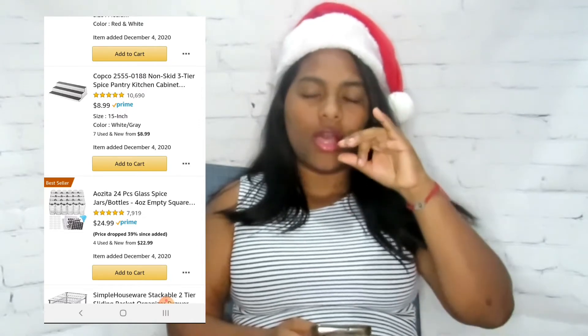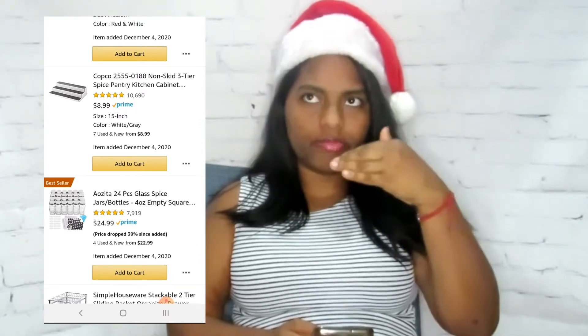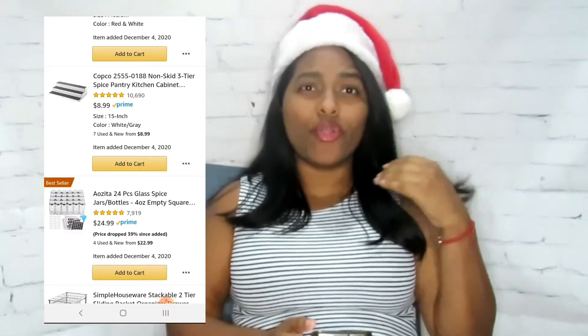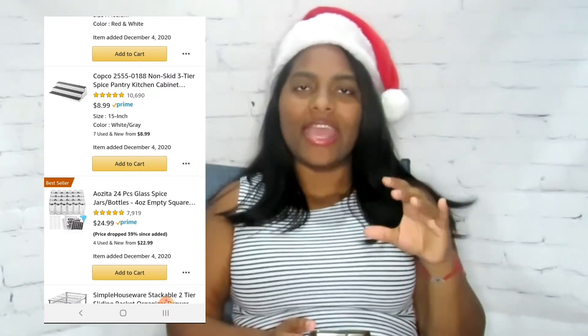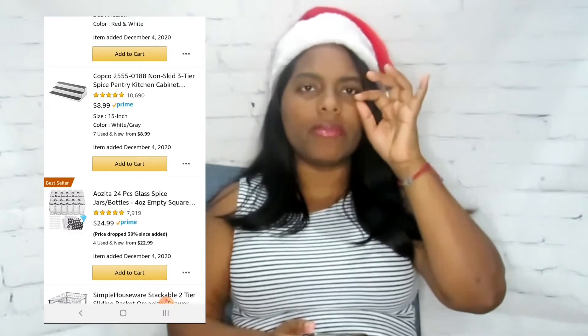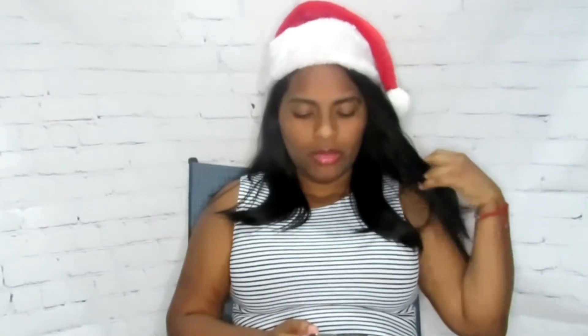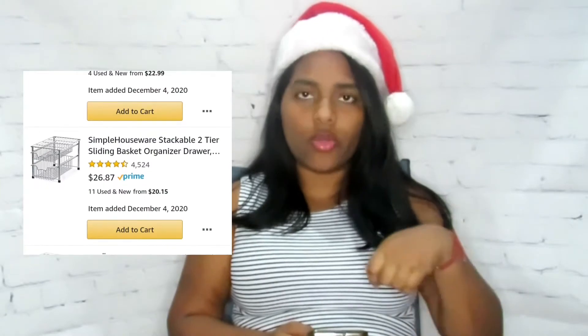There's also this glass jar spice rack and a three-tier stand to put them on — I'll put both on the screen so you guys can see. I'm one of those people who likes organizing things, especially in the kitchen. I have a rodent problem in my house so I had to put all my food in the fridge. They give you 24 glass spice jars with little labels — it's my type of Christmas wish list.